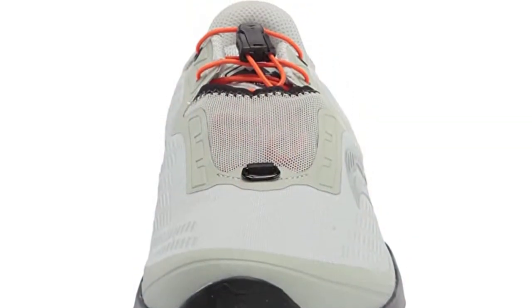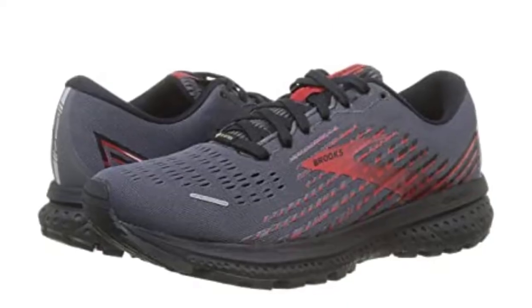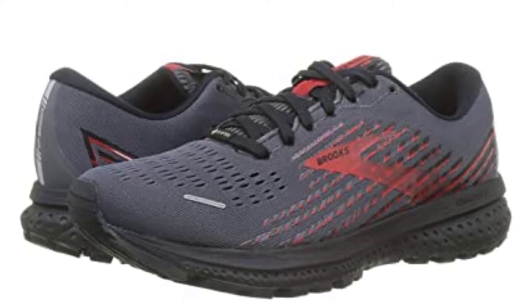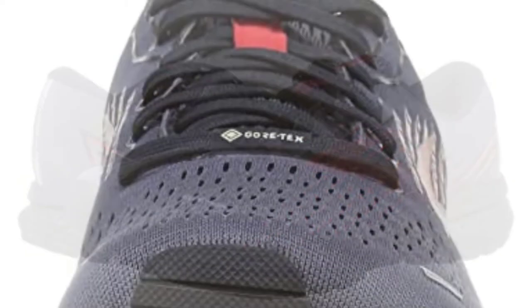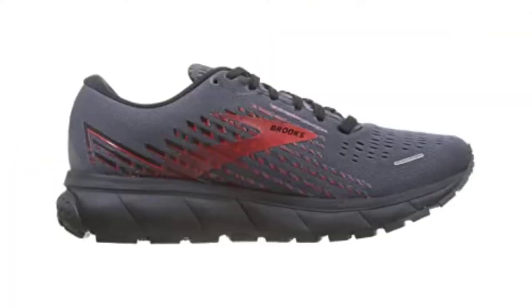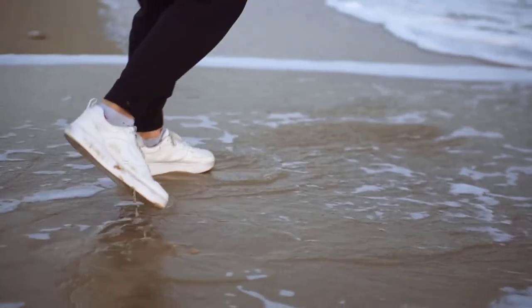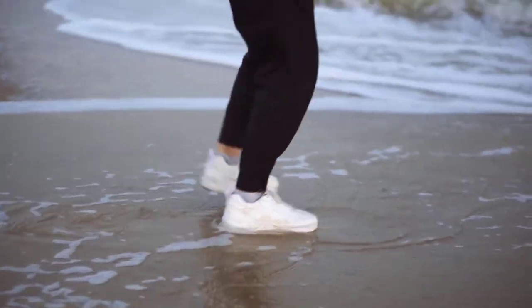At number four, the Brooks Cascadia 13 GTX is made to handle all types of weather including heavy rain and even snow. The uppers use a Gore-Tex membrane to keep out water while still allowing for plenty of breathability. It combines blown rubber and HPR Plus rubber to create a durable outsole with great traction in a variety of wet conditions.